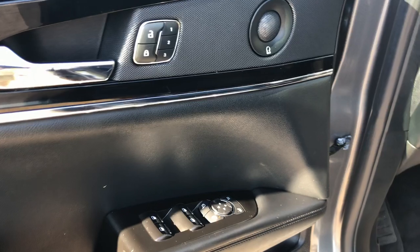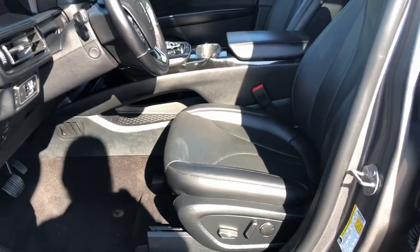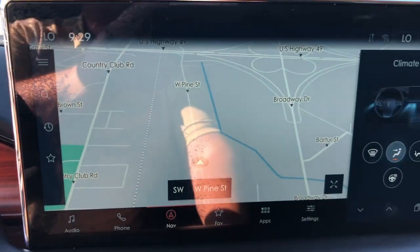Heated steering wheel, intelligent auto on-off high beams, pre-collision system, lane departure warning, panoramic roof, navigation system, keyless entry, sun/moonroof, hands-free liftgate, and lane-keeping assist.